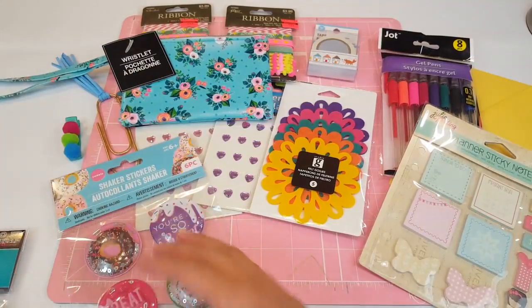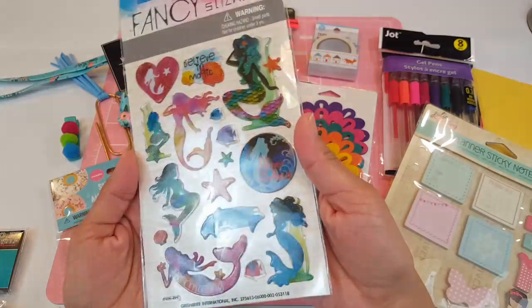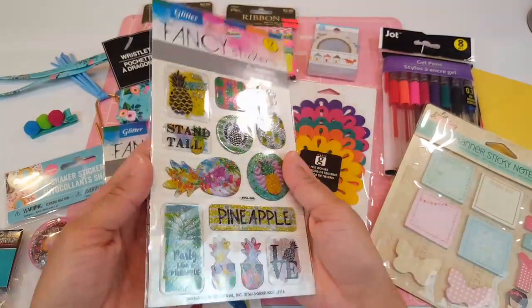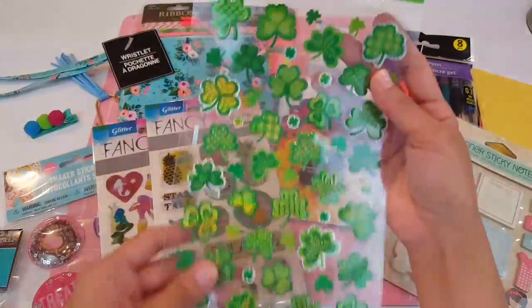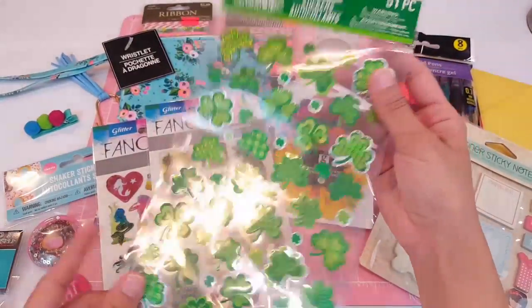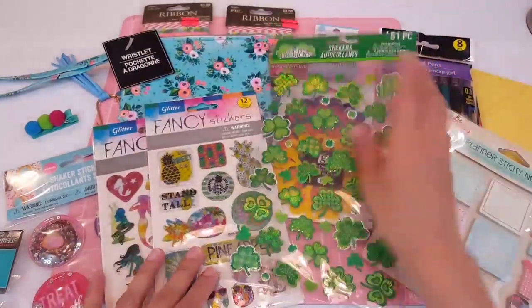She also sent me some cute little mermaid stickers — look at how fun these are. She also sent me some pineapples. I love pineapples — when I first started planning, pineapples were my obsession. And she sent me some St. Paddy's leaves so that I can decorate my planner spread.